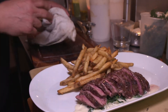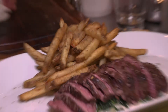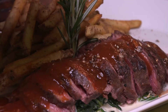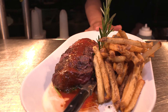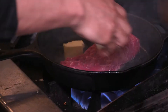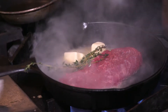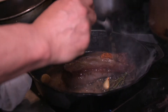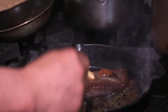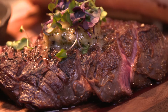Some pommes frites — French fries — and a red wine reduction. Sea salt. This sauce: caramelized onions, spinach, cream. And then it goes on top.